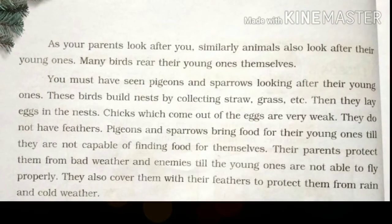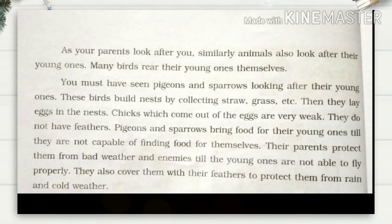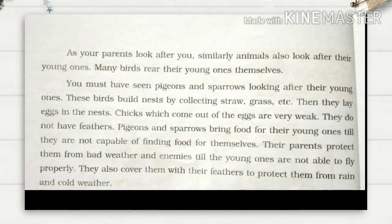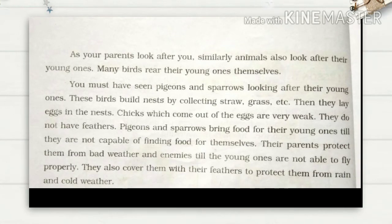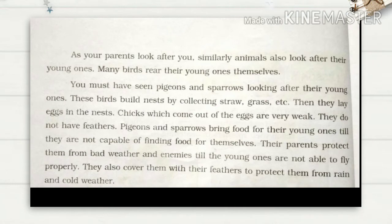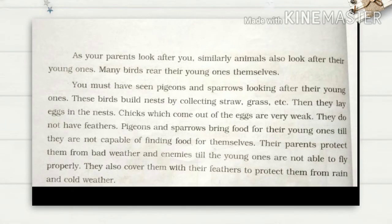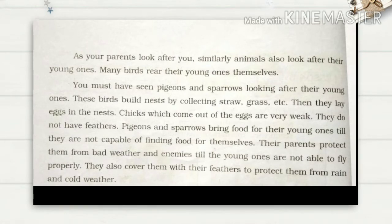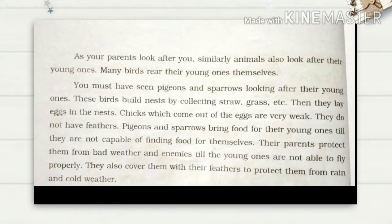Just as your parents look after you, animals also look after their young ones. Many birds rear their young ones themselves. You must have seen pigeons and sparrows looking after their young ones. These birds build nests by collecting straw, grass, and similar materials. Then they lay eggs in the nest. Chicks that come out of eggs are very small and do not yet have their feathers.